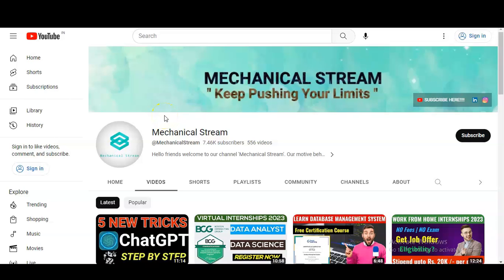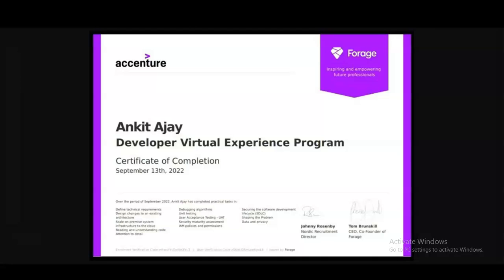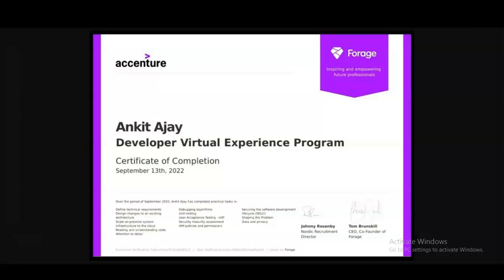Hi everyone, welcome to our channel Mechanical Stream. In today's video we are going to check the virtual internship program provided by Accenture. Whether you are a fresher, college-going student, or working professional, this is a very good opportunity. It is absolutely free — you do not have to pay any money — and you can enroll from any country.